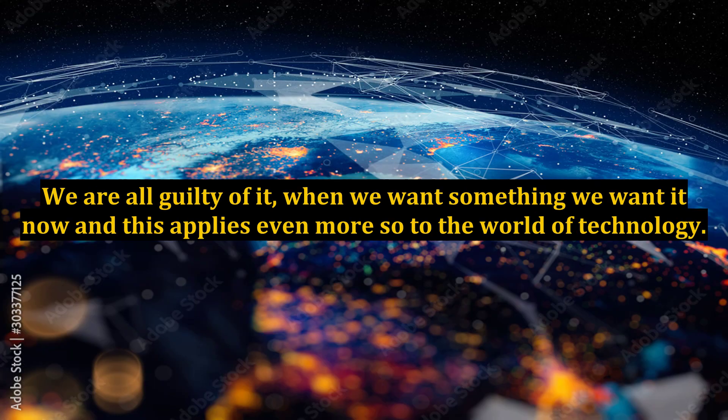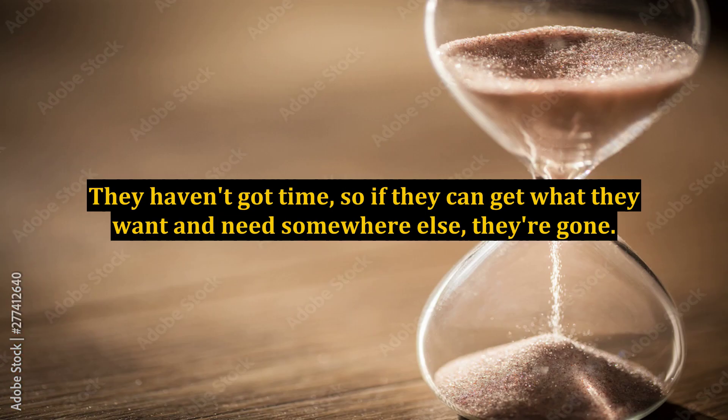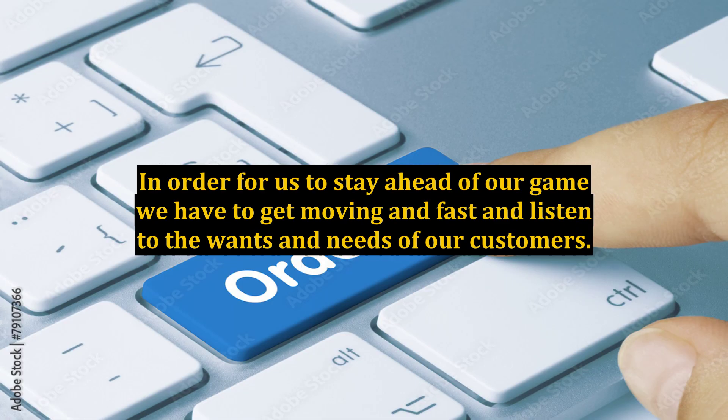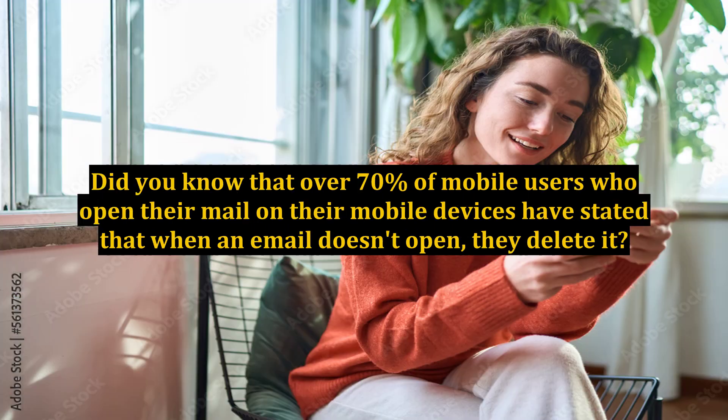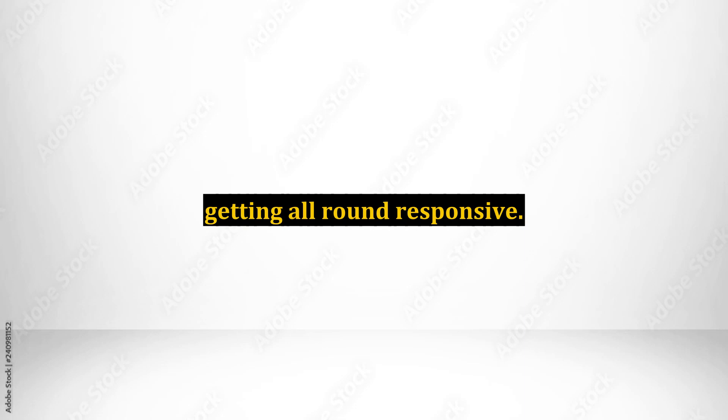We are all guilty of it — when we want something we want it now, and this applies even more so to the world of technology. Consumers nowadays are even more difficult to please as there is always someone who is one step ahead and can beat us at our own game. They haven't got time, so if they can get what they want and need somewhere else, they're gone. In order for us to stay ahead of our game, we have to get moving fast and listen to the wants and needs of our customers. Did you know that over 70% of mobile users who open their mail on their mobile devices have stated that when an email doesn't open, they delete it? With shocking statistics like that, I think it's time we all started working towards one common goal: getting all-round responsive.